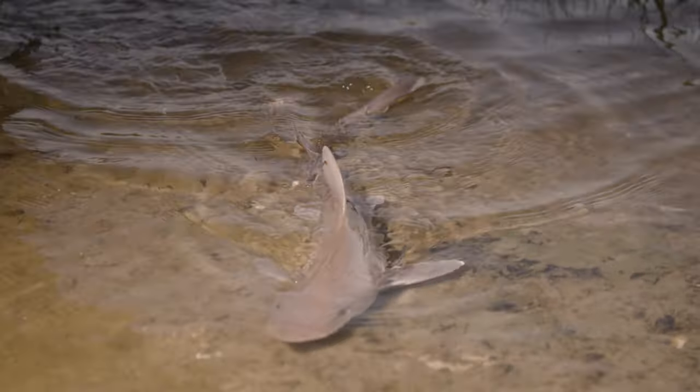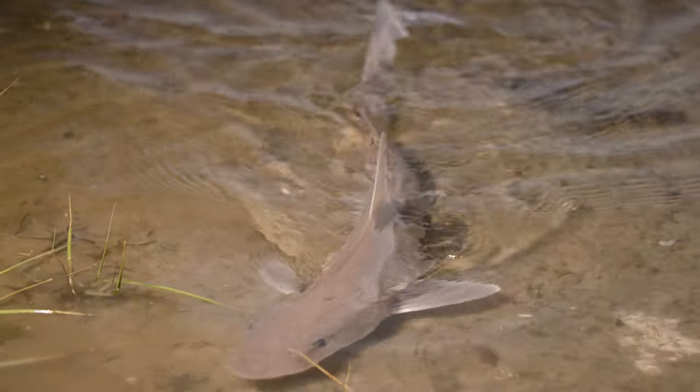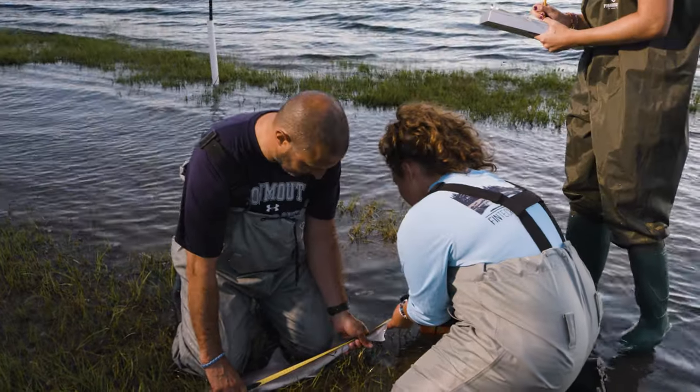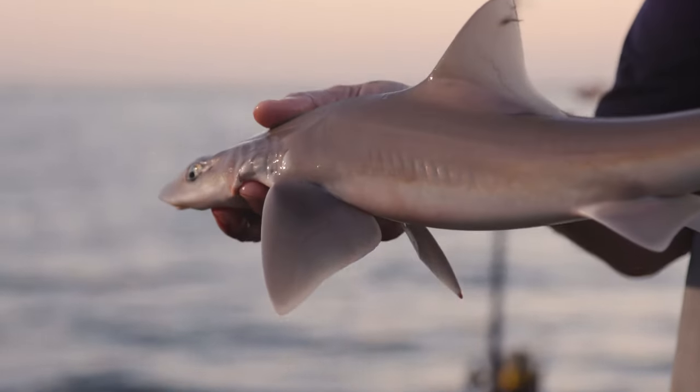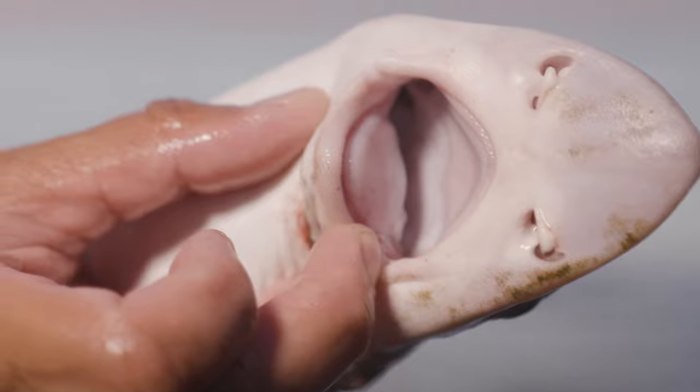In New Jersey, we have a variety of shark species that live in our back bays. Smooth dogfish are small shark species that grow up to five feet and can live up to 16 years, and they're a unique shark species because they have flat, blunt teeth that enable them to crush crabs, crustaceans, and polychaete worms.